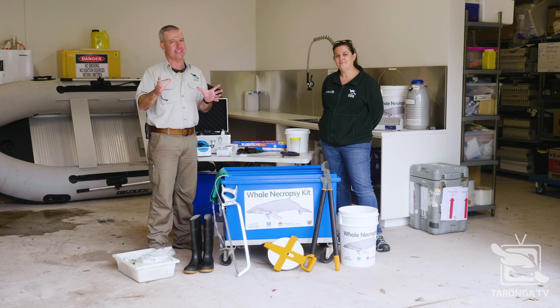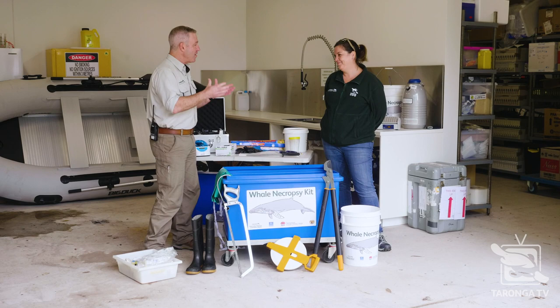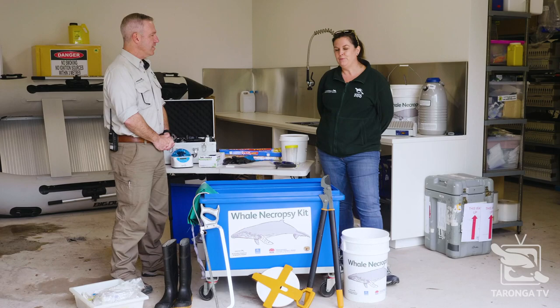Hi everyone, welcome back to Taronga TV. Now this is a real exclusive — you would never get a chance to see this unless it was on Taronga TV. I'm with Jane, and Jane is a Wildlife Health Project Officer at the Australian Registry of Wildlife Health. It's critical work that has to happen to keep our wildlife healthy across Australia and around the world.